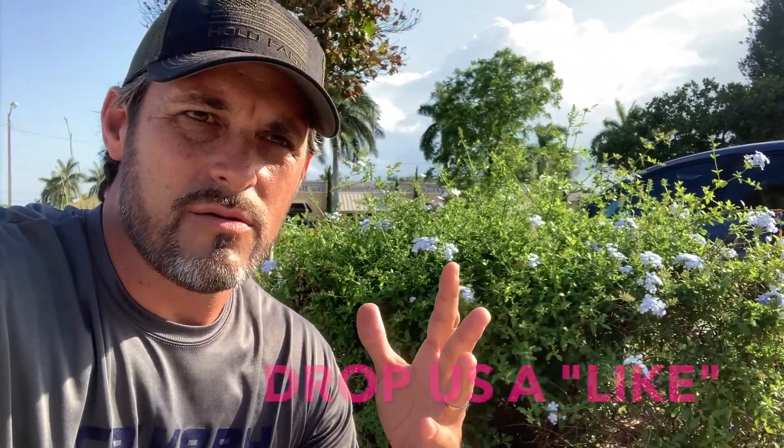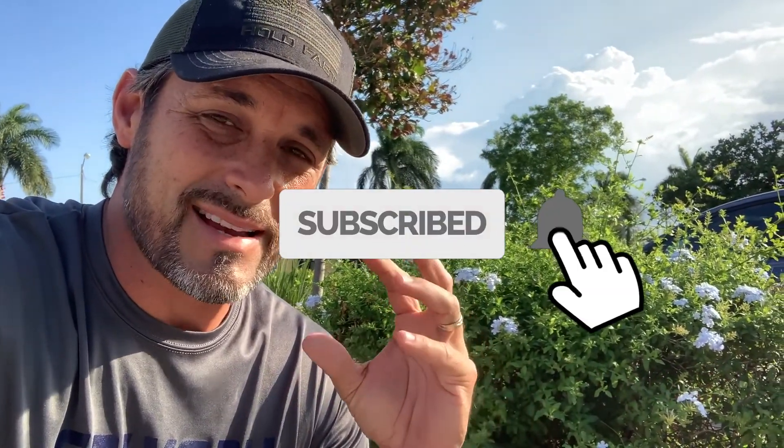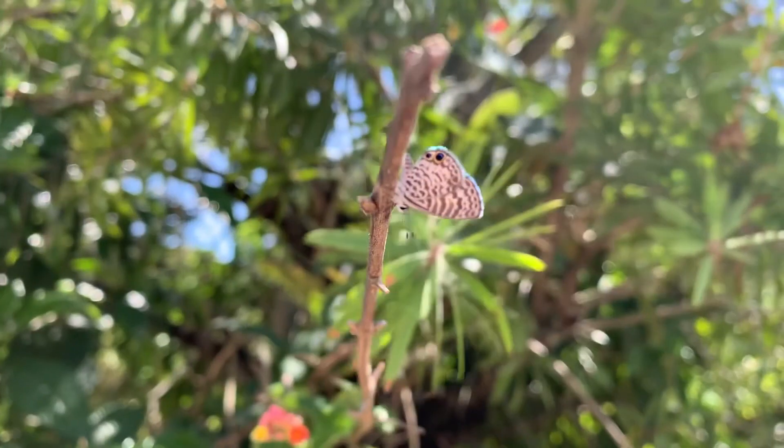The whole point of this video is that I want to show you that there's always bugs. There's always something to find, always something to look right under your noses. I'm going to show you that we can find really cool bugs, butterflies, on this one little bush.